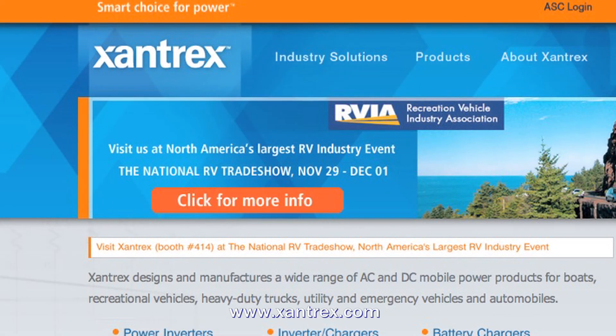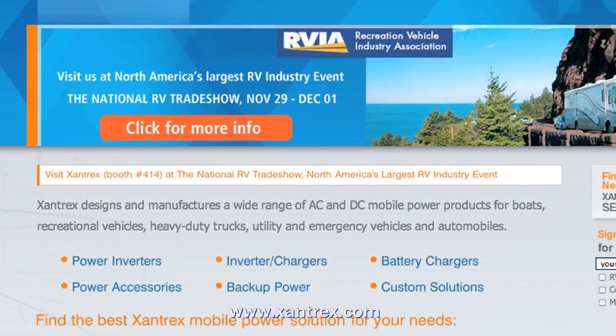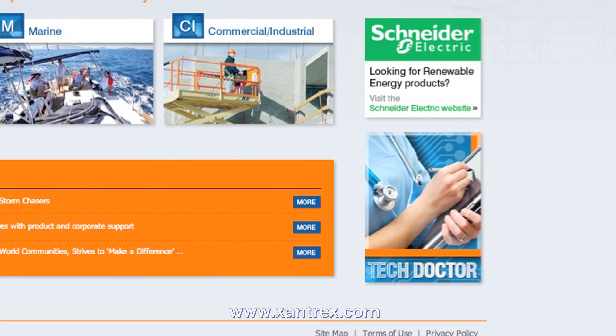What final thoughts do you have for someone who is considering adding an AGS to their system? All kinds of AGSs are now available in the market. Choose the model that offers only those features you really want and need — you may get overwhelmed with some models that offer a myriad of features you may never use. The AGS can be a game-changing device for the effective functioning of any onboard power system containing a generator. For more information or other Tech Doctor articles, go to www.xantrex.com and click on Tech Doctor.